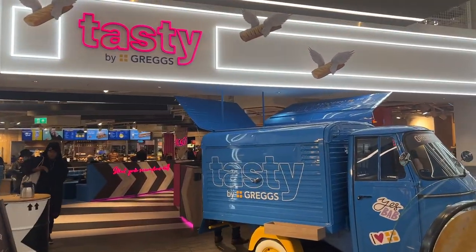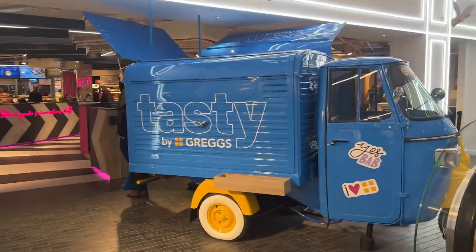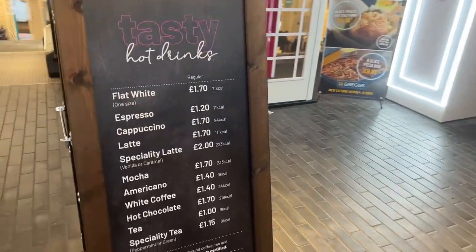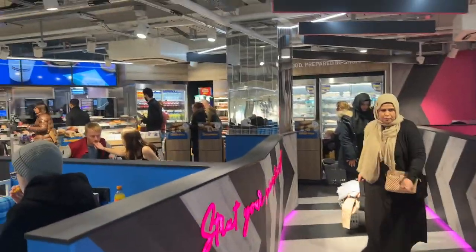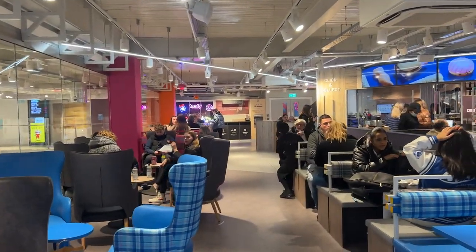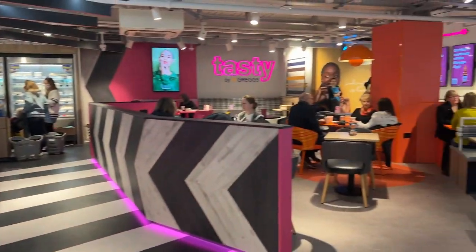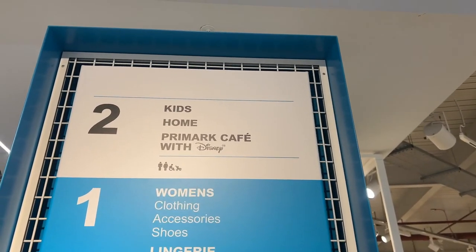Here we have Greggs in Primark — they have like a phone booth, a little van thing. Here's what they have drinks-wise. I don't really want anything, but this is the vibe of the place. It's so nice actually, I wouldn't mind sitting down.